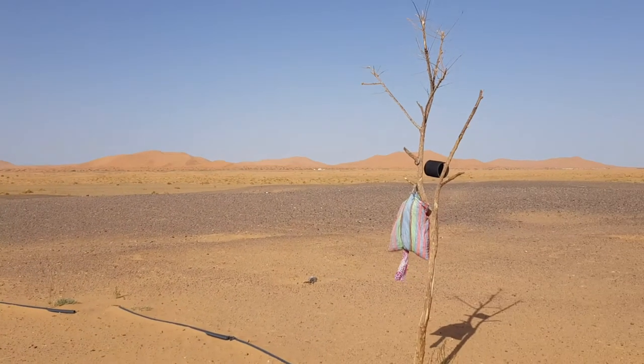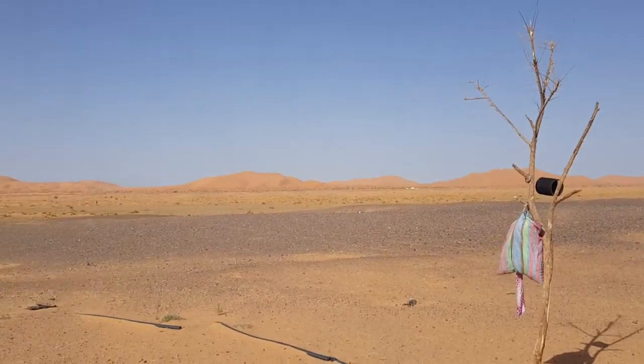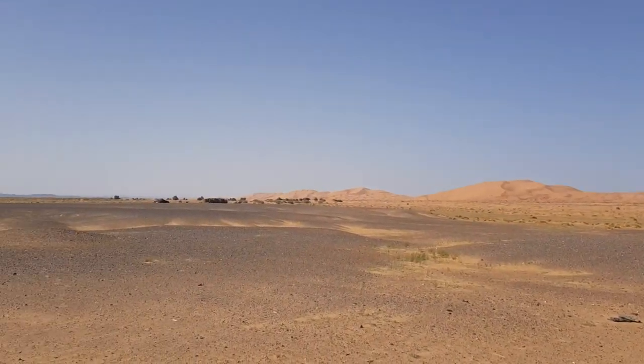So this is their view, and this is their drying tree. Beautiful location.